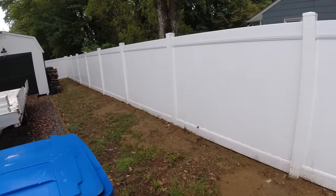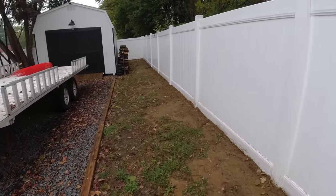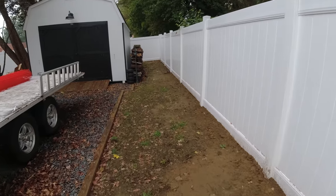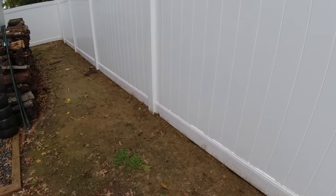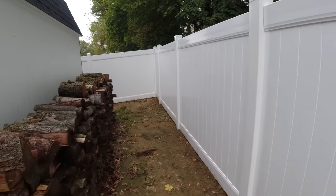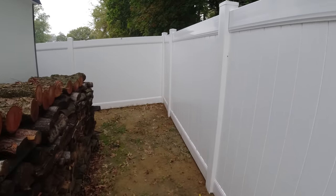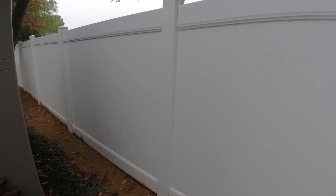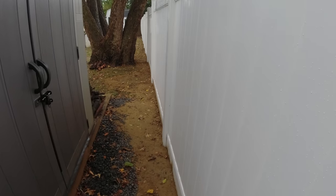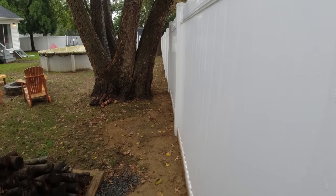They decided to go with the six-foot white vinyl. The vinyl is very low maintenance, stays low to the ground, riding it smooth while keeping the top straight. It kind of just follows the contour of the ground.